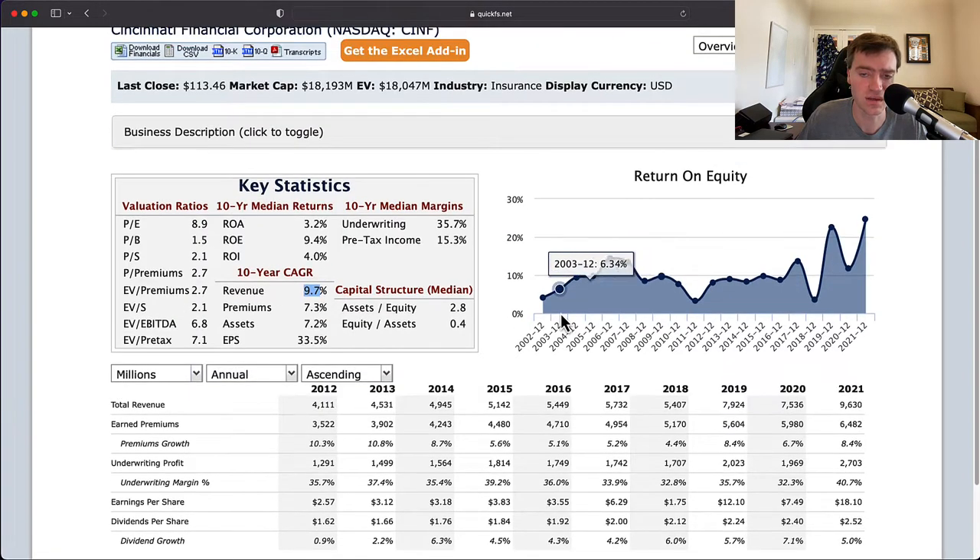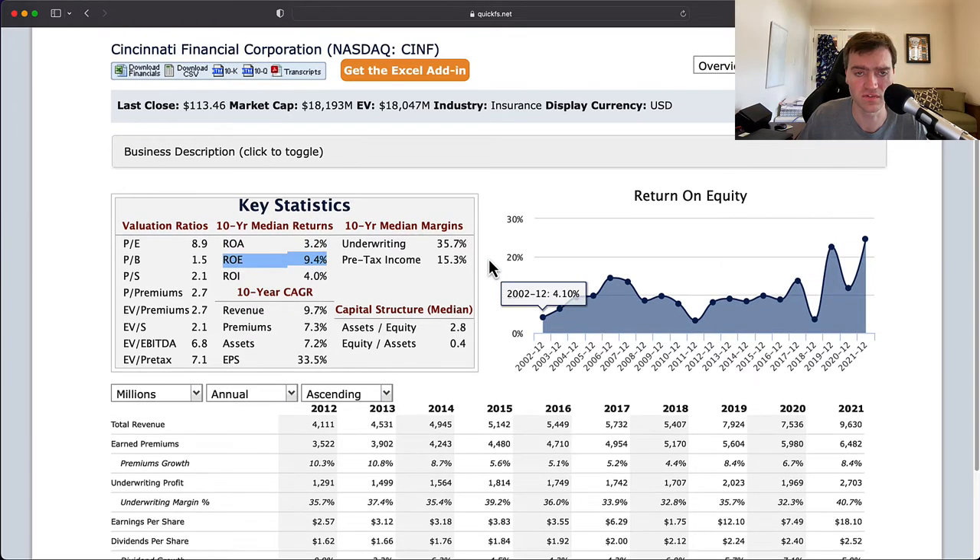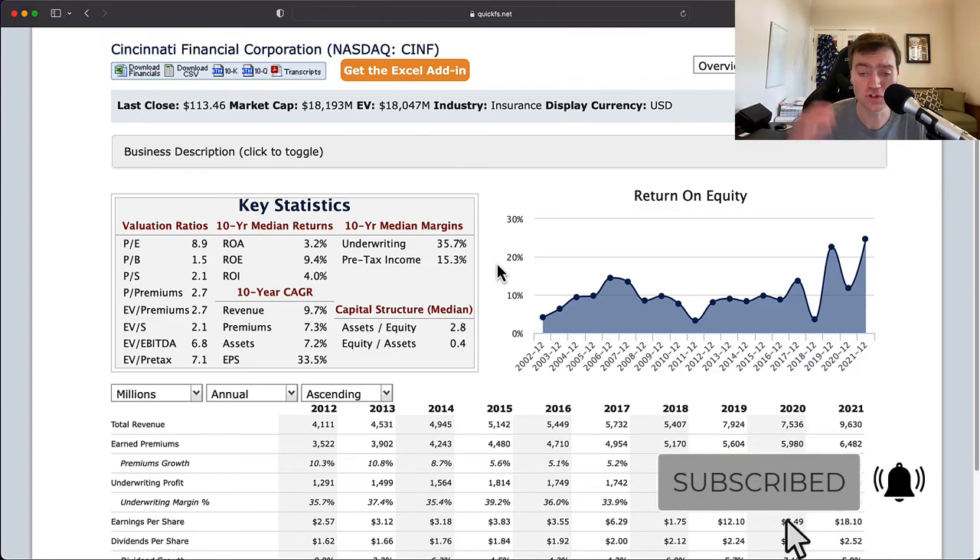I think this company has potential. Anytime you have 20 straight years of profits, it has a lot of potential — insurance companies are very interesting, and a well-managed one like Berkshire Hathaway can make you a lot of money over the long term. For me personally, the return on equity number doesn't hit my hurdle, so it's not going on my watch list. But for those with lower hurdle rates, this could be a very attractive company. Thank you for listening — please hit that like button, subscribe, and ring the bell. Stop paying fees, start building wealth.